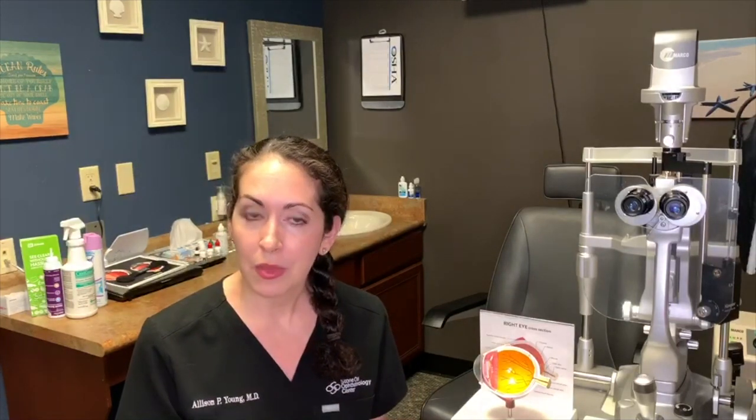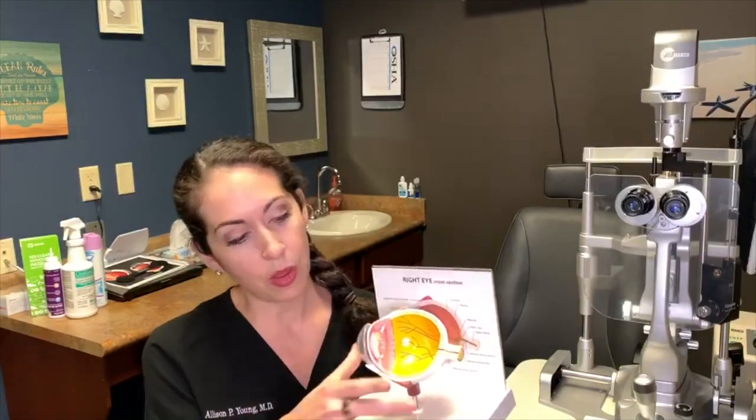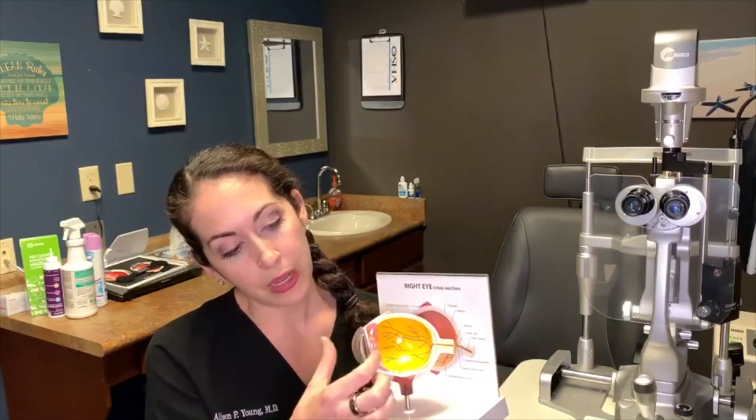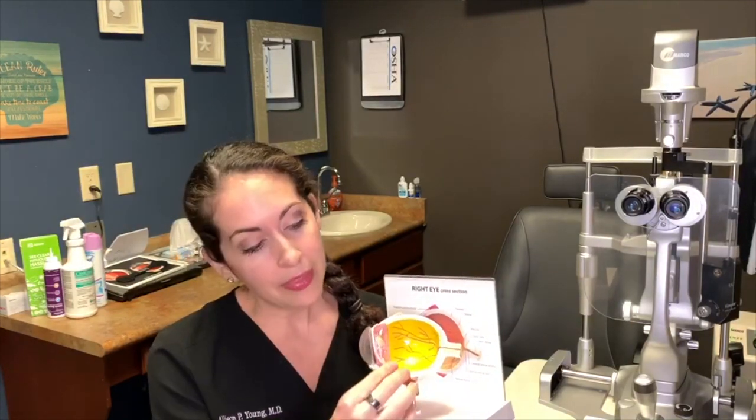What the floaters actually are are little condensations in the vitreous gel in the back of our eye. Back to our handy eye model — this is a cross-section of the eyeball. Here is the cornea, the front surface of the eye; directly behind that is the iris, the colored part of the eye; the lens; and then this entire space is a huge open cavity that's occupied by a substance called the vitreous.